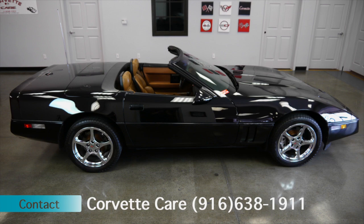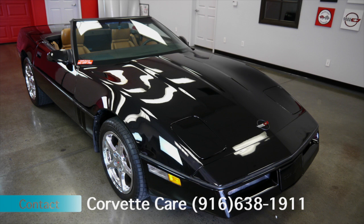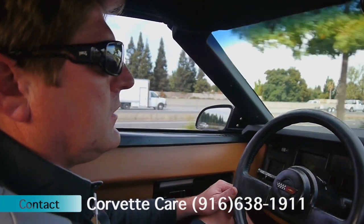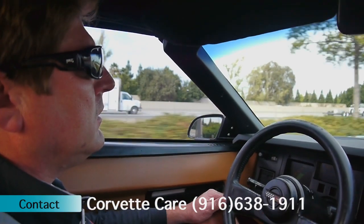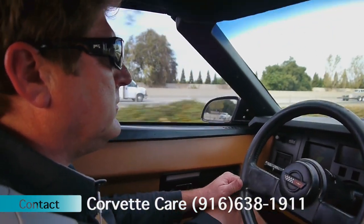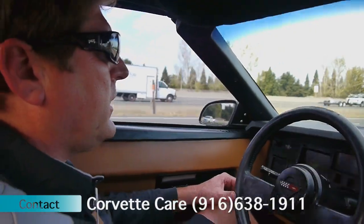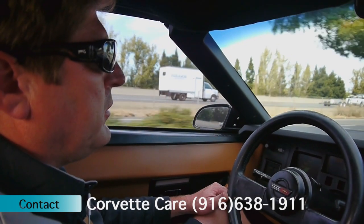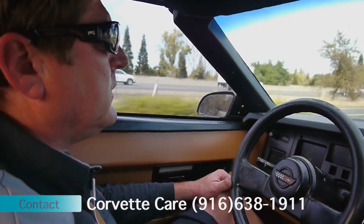Suspension is extremely tight, handles really well. Transmission shifts nice and smooth, no slippage. The vehicle has been regularly maintained, so there's no excessive wear on any of the components on it. Current owners had it for about 10 years and they bought it when they were several years younger and now they're just looking to move it on and put something else in their garage that fits more of their lifestyle.